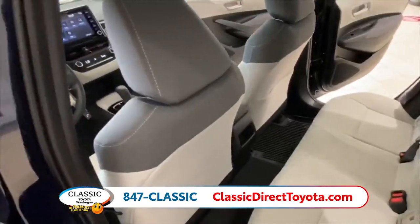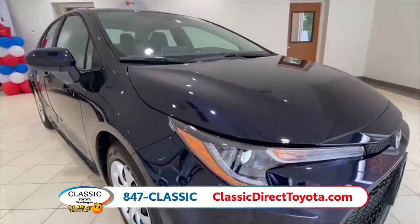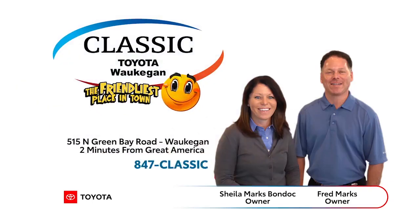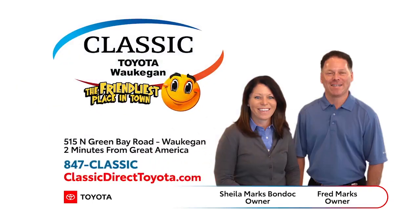And you'll discover fun in every mile knowing your Corolla has your back with next-level safety standard. We'd love to show you around the Corolla ourselves here at Classic Toyota, so we hope to hear from you soon. Classic Toyota in Waukegan — the friendliest place in town.